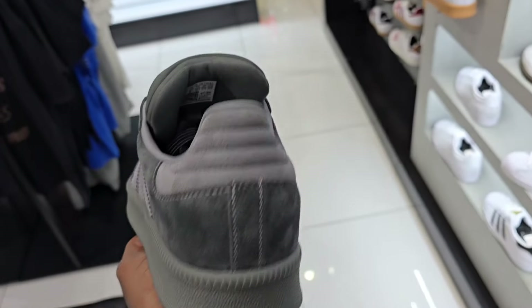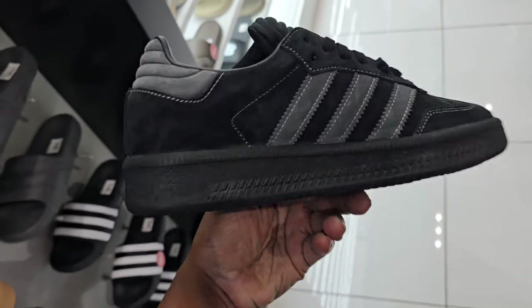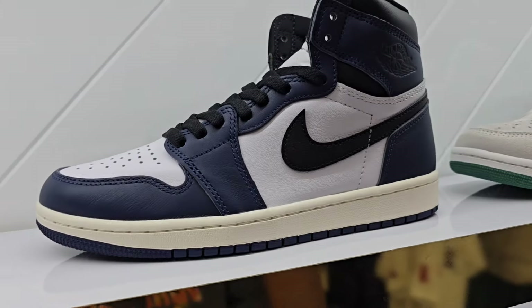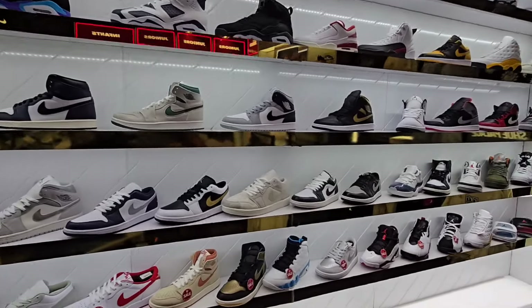What do you guys think about these — the Jordan with the little mochas here? Good amount of sizes left, size eight in hand. Are you guys scooping this up or is this like an easy pass? Normally $99 bucks, down to $70. Same thing with this colorway too — normally $99, down to $70 dollars.